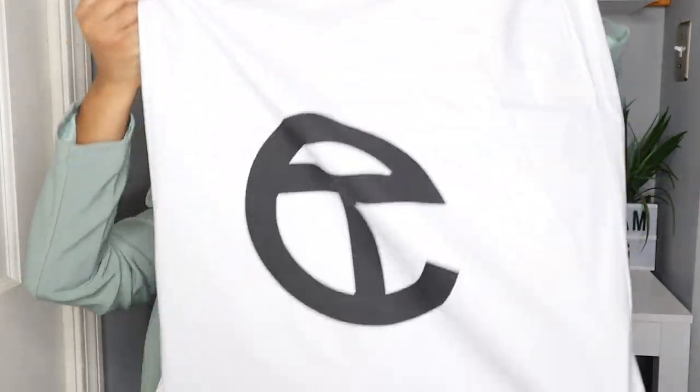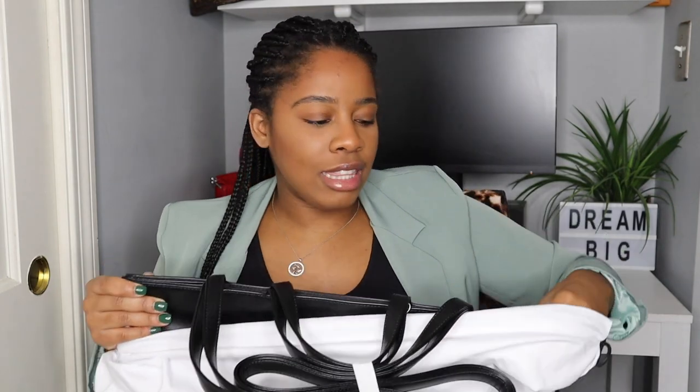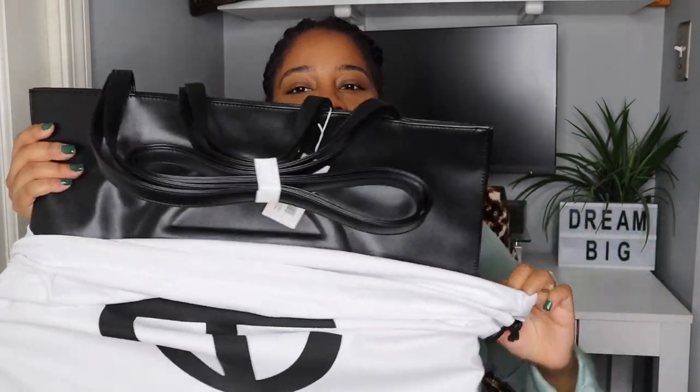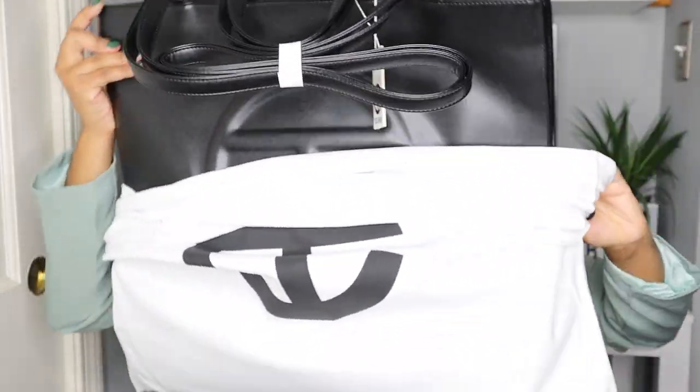Let's open this up. Let's start with the fact that this dust bag — it's on point. I don't know if you remember when I unboxed my orange bag, the dust bag was definitely not like this. As I got more and more Telfar handbags, I realized that the quality of the dust bag got better and better, and the quality of this one is so good.